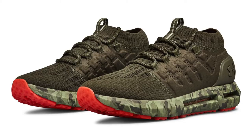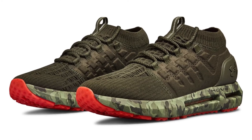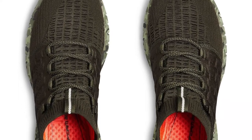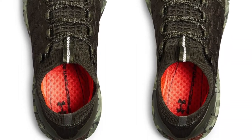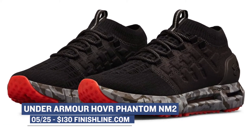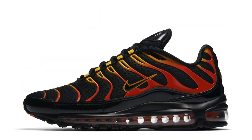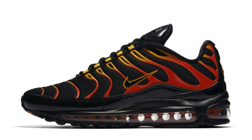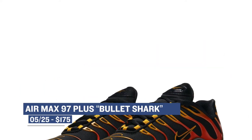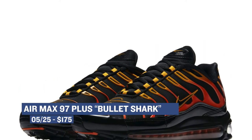For you runners out there, the Under Armour Hover Phantom is dropping in two new colorways. I've actually had a little bit of time to run in the Under Armour Phantom, and I really like this shoe for my short distance runs — I've done probably up to 10 miles. There are two new colorways: one black and one artillery green, and those will cost you $130. If the Nike hybrid shoe is more of your speed, the Air Max 97 Plus is dropping in the Bullet Shark colorway. Those will cost you $175 and definitely have a look that is all their own.